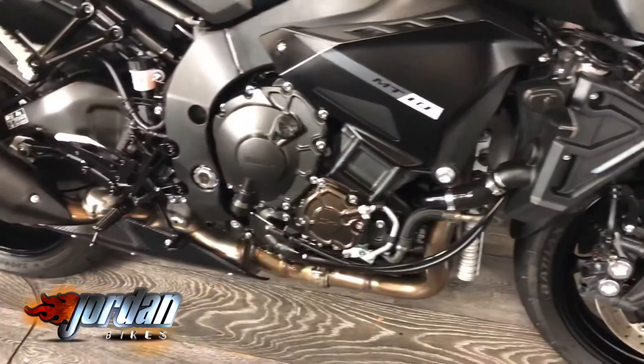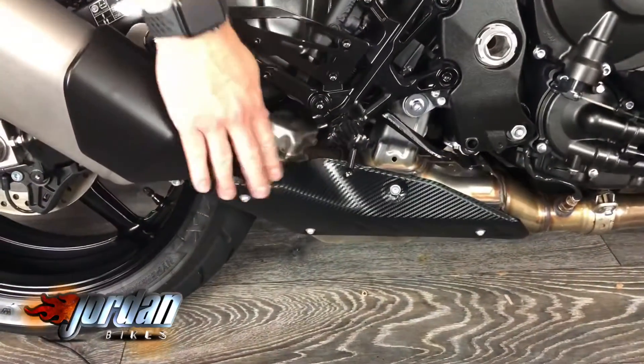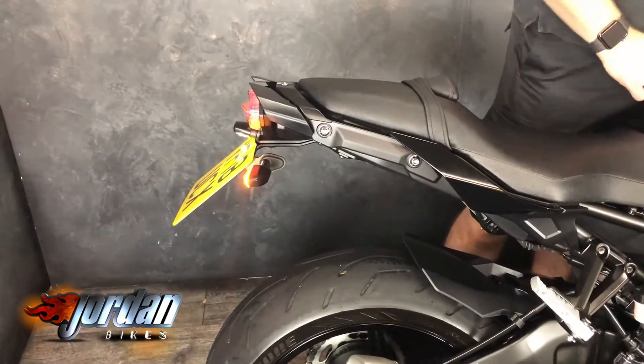Moody all in black. You can see that carbon effect belly pan down there — it's just a vinyl wrap. And you've got the tail tidy on there again, with full LED and LED indicators as well.